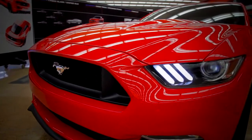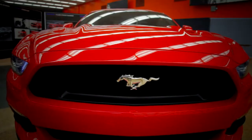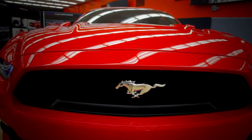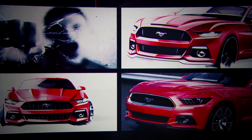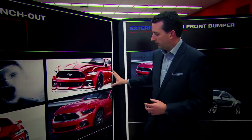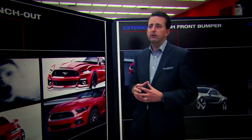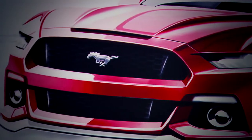Everything on this car is brand new — every single part we designed and reinvented. There are a lot of key elements which we took inspiration from our heritage, and there's certainly a bloodline running through the entire car. We talked about this punching-out quality — this fist breaking through glass or punching through the wind — and the whole front end was really developed around this theme, which has been a historical cue from Mustang since day one.